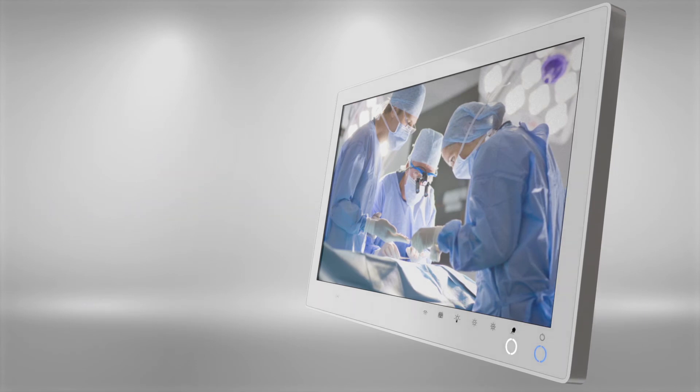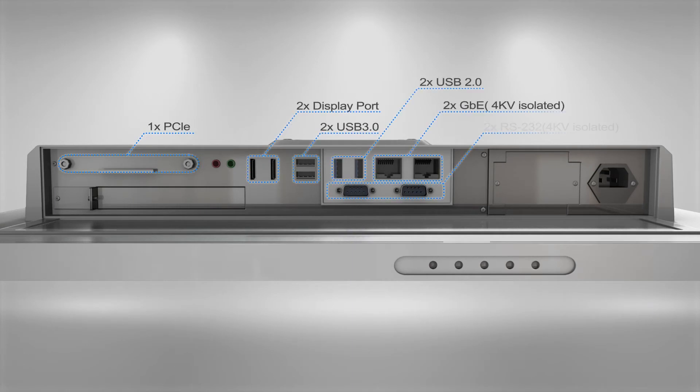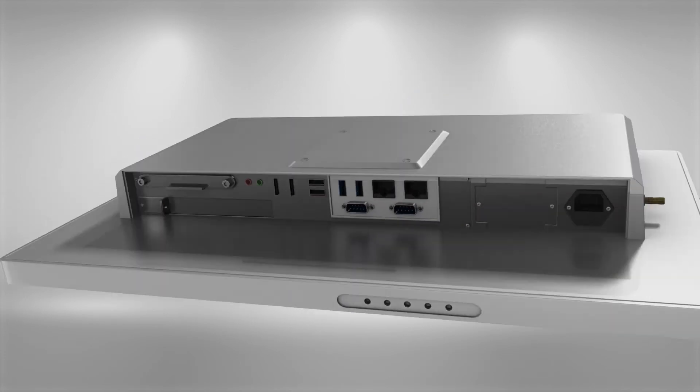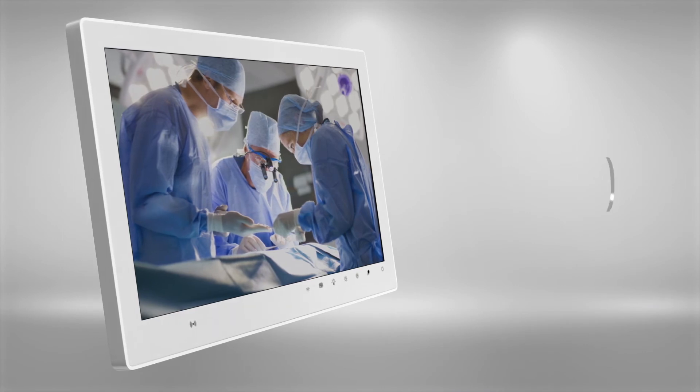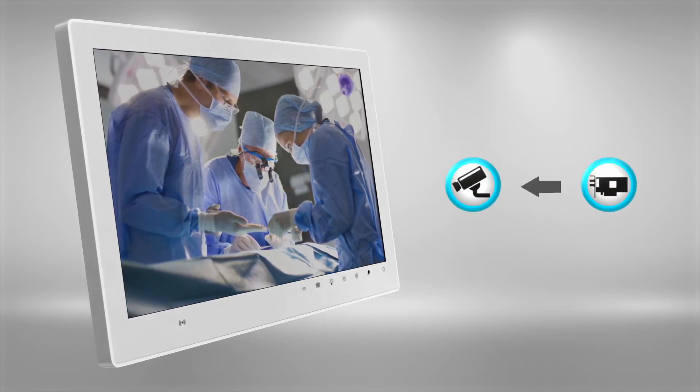The MLC-5 medical panel computer features a rich I/O design with isolated COM and Ethernet ports to provide voltage isolation and prevent current leakage for increased patient safety. The MLC-5 also features a PCI Express expansion slot, which can be used for adding a frame grabber card for video applications in the OR.